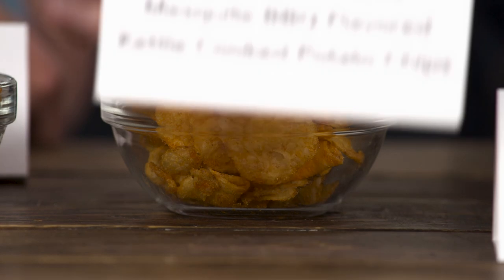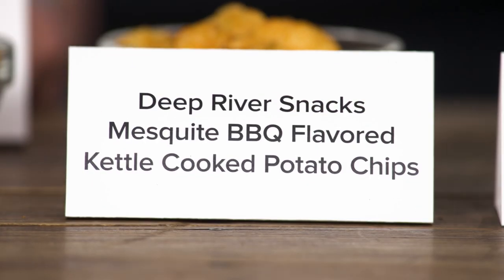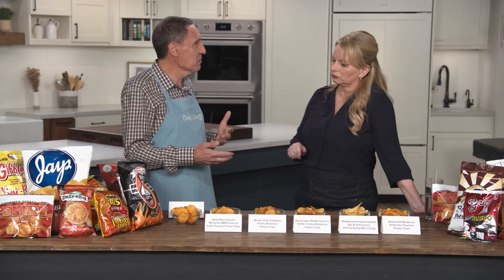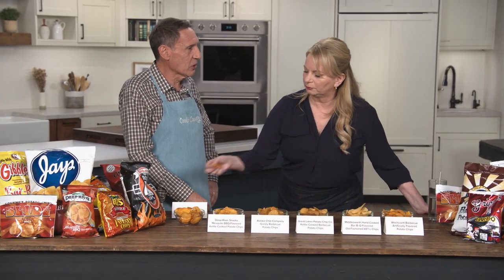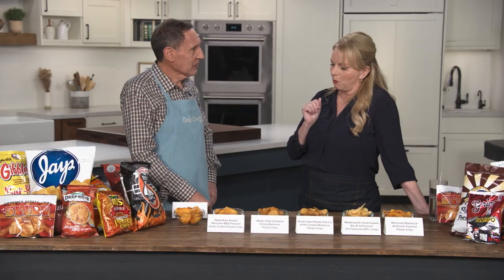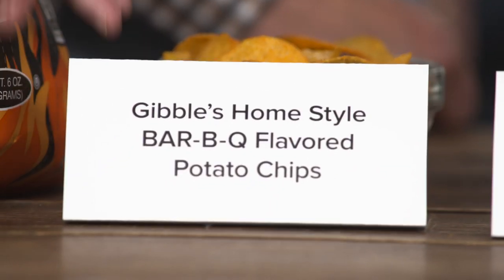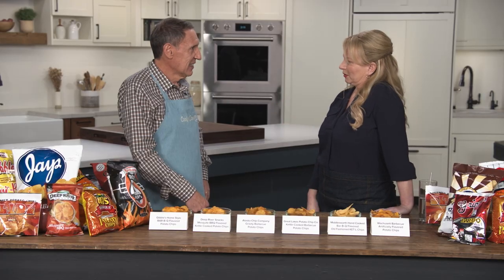These chips are from Connecticut. It's obviously a kettle chip, as you can tell by all the folds in it. I quite like these — it's a little bit sweet, so if I ate too many of them that might start to catch up on me, but I like the texture a lot. I thought they were sweet, and the label says mesquite — you can really taste the smoke on these. But they're way too sweet for me. People who really like that sweet barbecue flavor would love those, but it's not my preference.